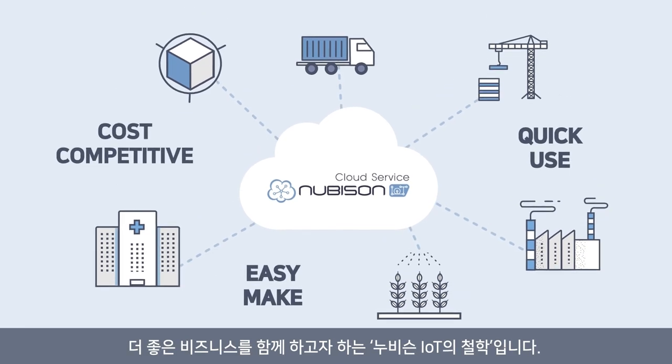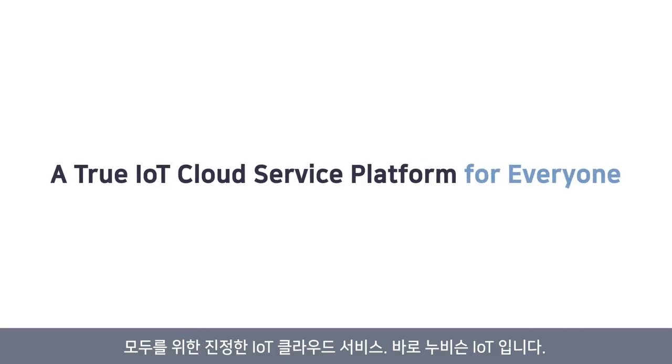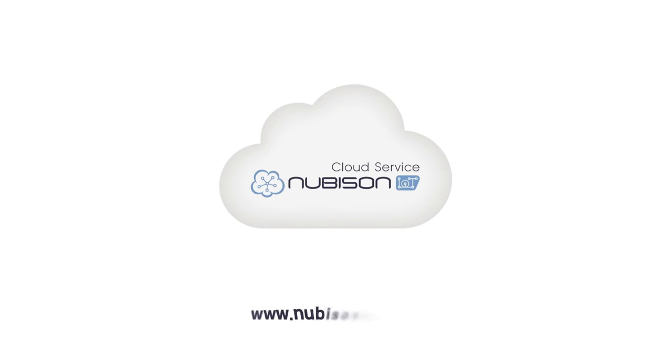This is the philosophy of Nubisyn IoT Cloud Service. Nubisyn IoT — a true IoT Cloud Service platform for everyone.